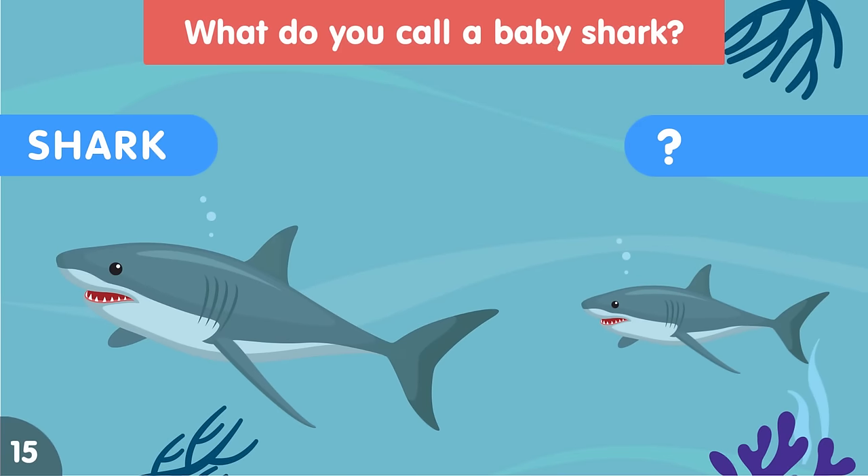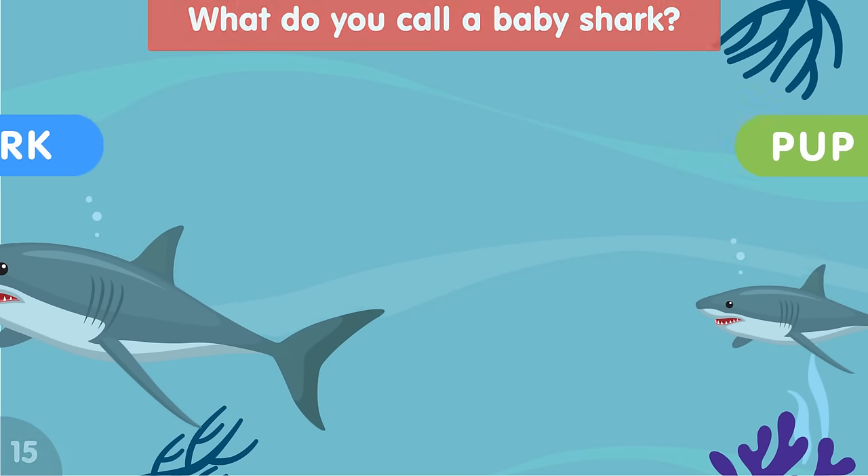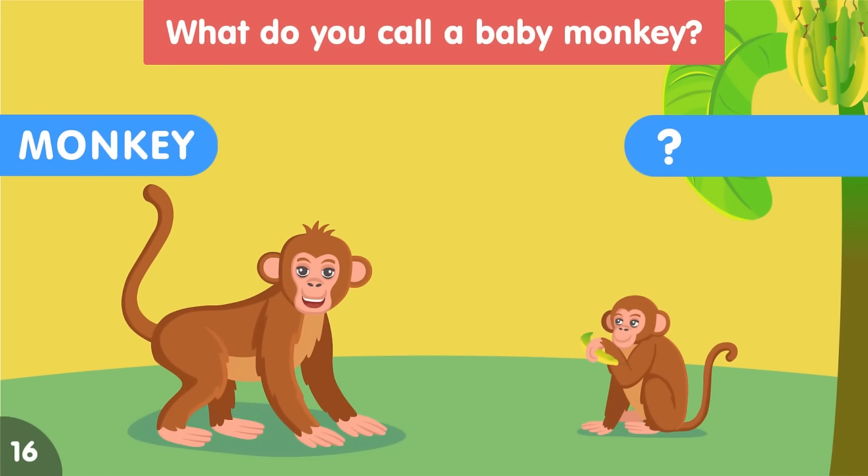What do you call a baby shark? A baby shark is called a pup. What do you call a baby monkey? A baby monkey is called an infant.